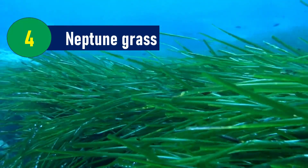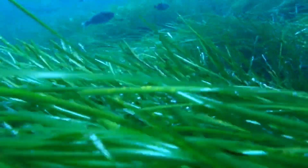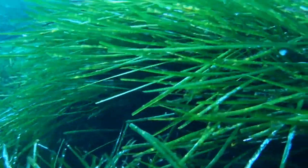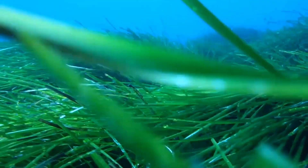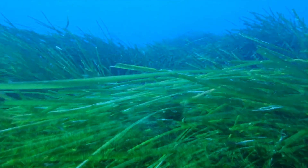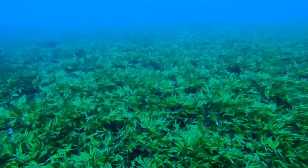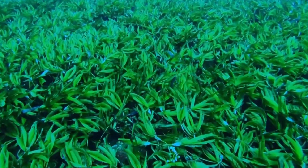Neptune Grass: A team of scientists has recently sequenced Posidonia oceanica, commonly known as Neptune grass — a seaweed that has been covering ocean floors from Spain to Cyprus for around 200,000 years. This plant has roots, stems, leaves, and flowers, and it produces fruits known as sea olives. But it is not an algae. Its flowering season is in autumn.